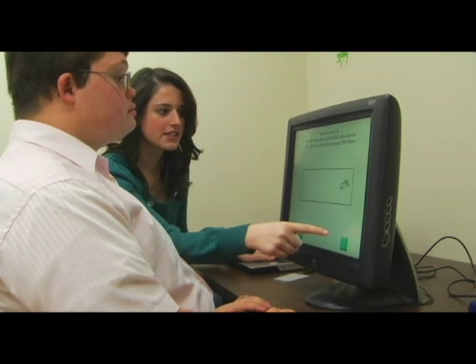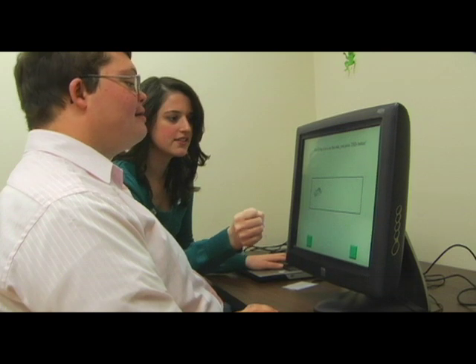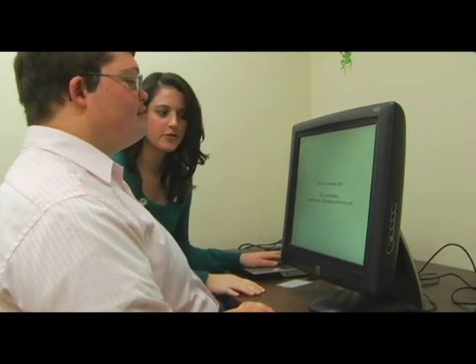Hippocampal function is basically learning and memory — memory skills — developing a concept of where something is located in the environment, and we look at how kids learn that across trials. We can see their learning curves on those sorts of tests. A specific test that we use is a virtual arena where they find a target and use a joystick to navigate the arena.